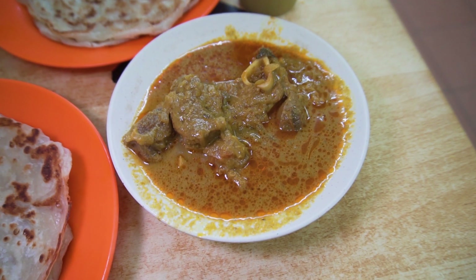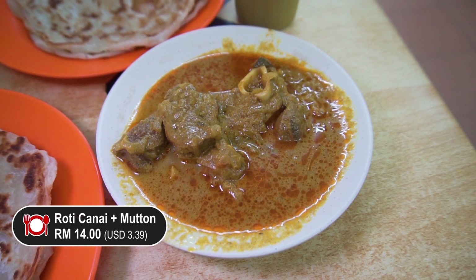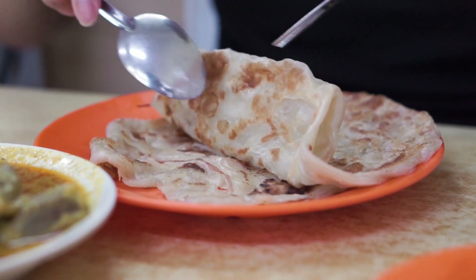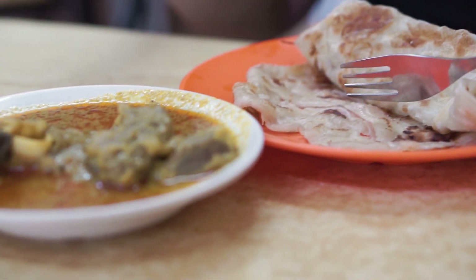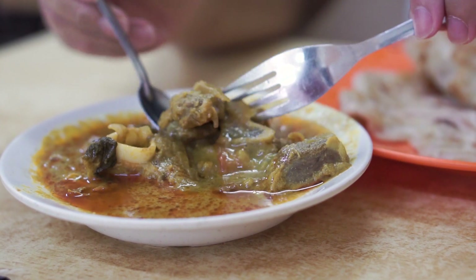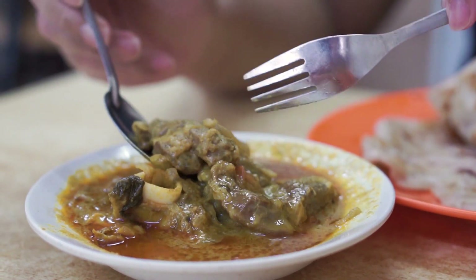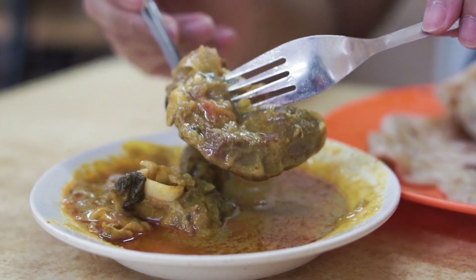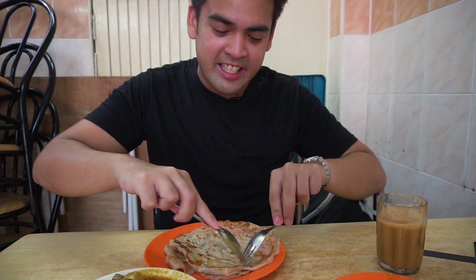I've gotten myself the kambing curry — the lamb or mutton curry — to go along with my roti canai. I love that they serve two pieces of roti because one is definitely not going to be enough for me. Look at the amount of curry — so much sauce, so much meat. It's so chunky, it's almost like a lamb chop but curry. Let's just dig in.